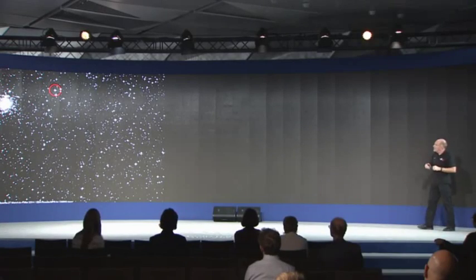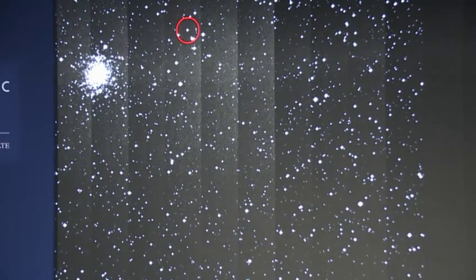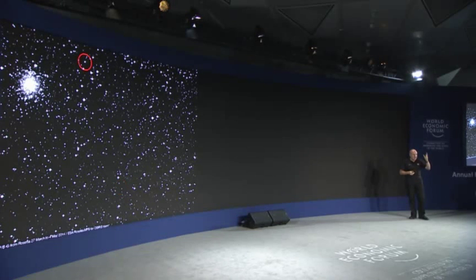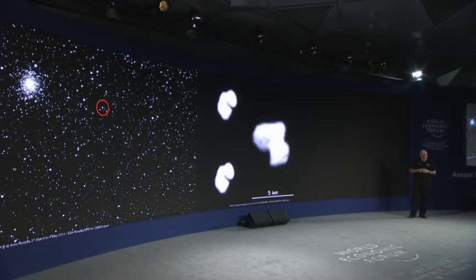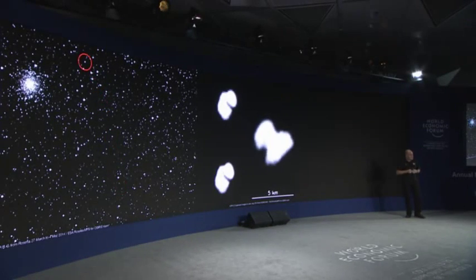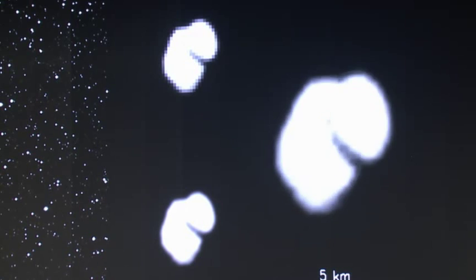Here are the first images taken from Rosetta as we approached 67P. We could see it was indeed a comet — there was material flowing away from it, and we hadn't mis-targeted and gone to an asteroid instead. As we got close, we began to see a very bizarre-looking object. This is the origin of the name 'the rubber duck,' which 67P was nicknamed. The scientists were getting very excited because they thought this could potentially be two comets joined together — meaning for the price of one mission, we might be able to study two.